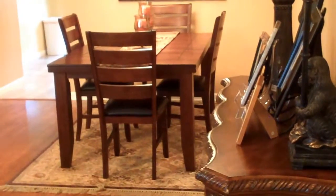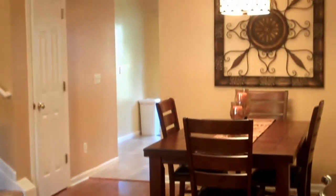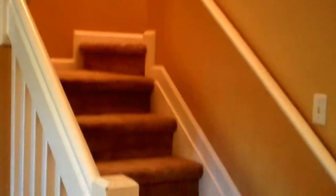Upon entry you will see an open concept with a dining area featuring a beautiful light fixture. You will also find the living area and these beautiful laminate floors. To your left leads upstairs to the bedrooms.